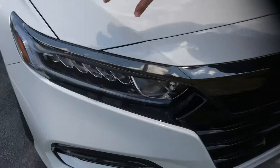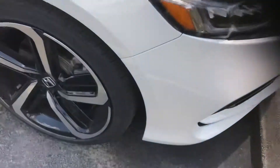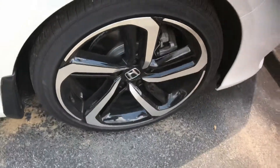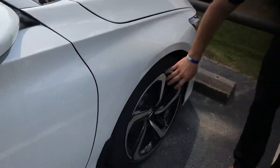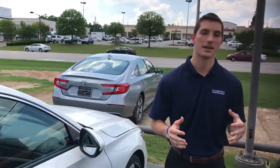You've got your daytime LED running lights. You're gonna have high beam and low beam as well as a fog light that you pick up on this vehicle. And then you've got the 19-inch aluminum alloy wheels exclusive to the Sport package.